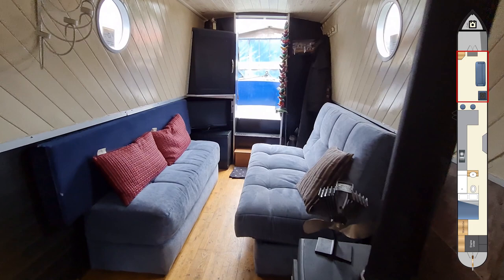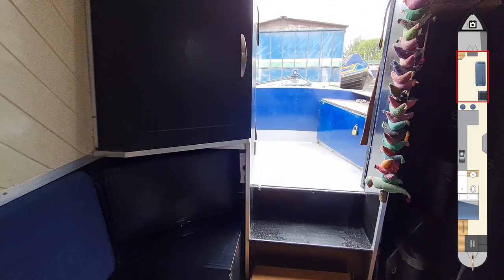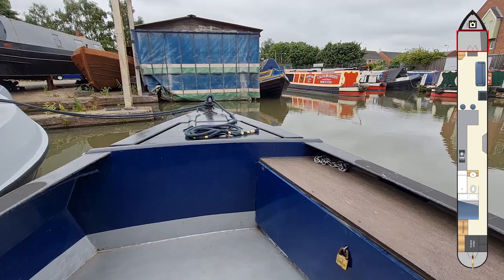There's a sofa bed there and then there's some units at the end of the saloon. Going out now to show you the well deck — there's a locker there which also doubles up as seating, and the gas locker is at the front.